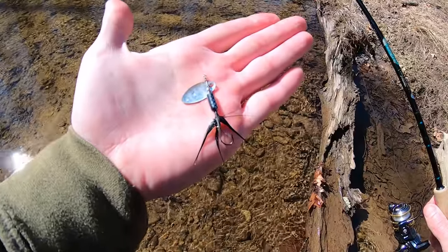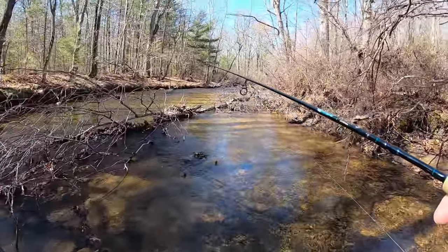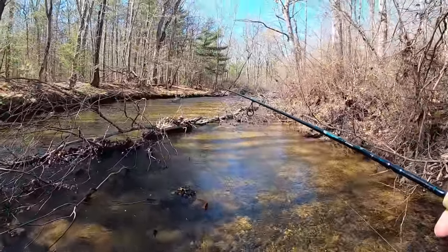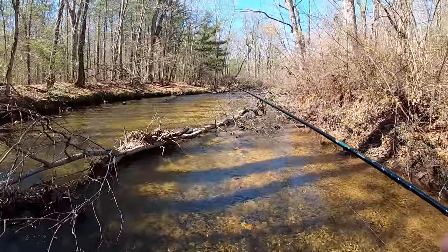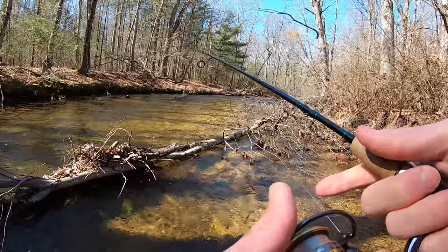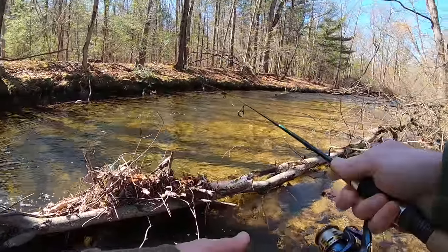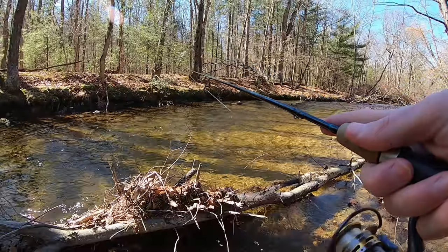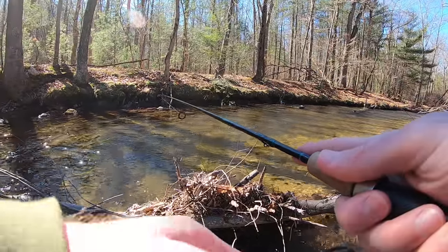Making a switch — same exact spinner except this one's black. I'm covering a ton of water today, I'm only hitting spots that look juicy. I'm making two or three casts in the juicy holes, and if I don't get a hit I'm moving on. From my experience, when you're fishing for native or wild trout, once you cast in there a couple times, if they don't hit it they're not going to hit it. So I don't even waste my time standing at a hole for 5-10 minutes — make a couple casts and keep moving.